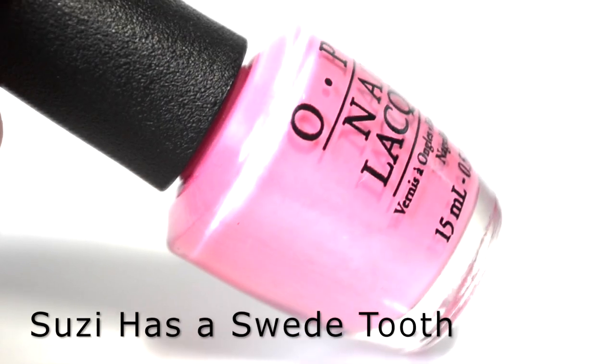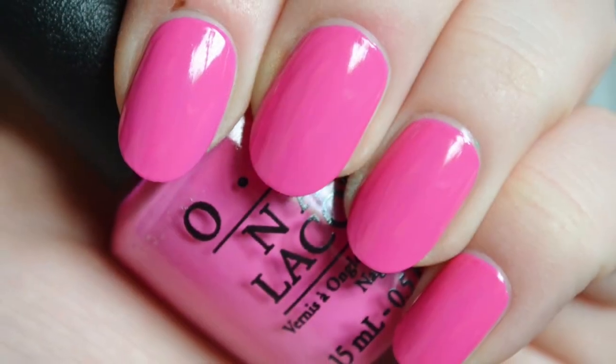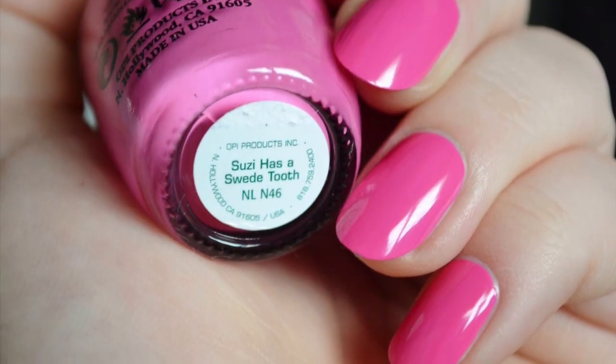Next is Susie Has A Sweet Tooth. It is a candy pink with a creme finish. The color is pretty, though not really unique — it could be duped very easily across any brand. The formula is nice to work with and self-leveled nicely.